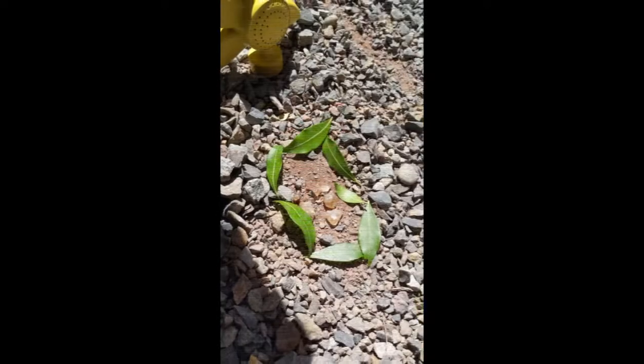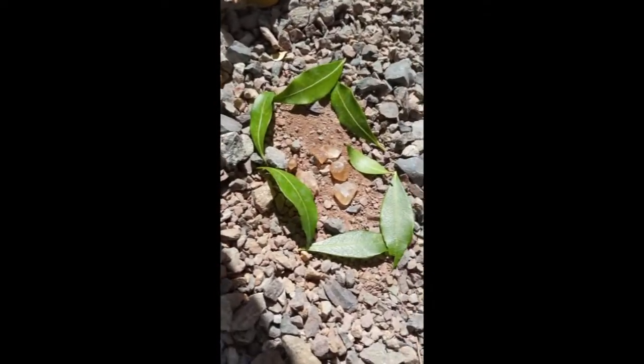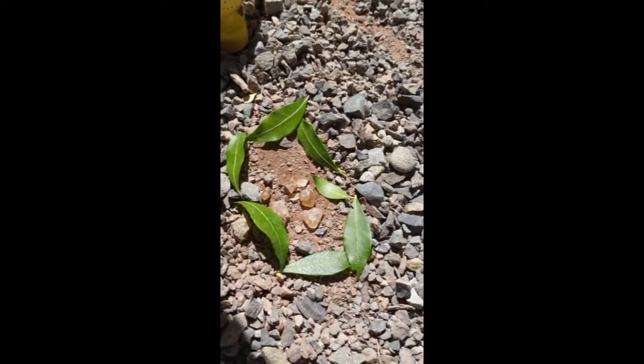And now the ants are figuring out how to take them home. Initially when you put it there was no ants, right? And now after some time when we came back, they figured out.